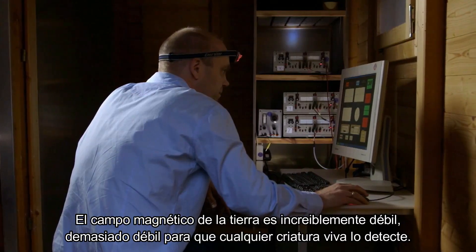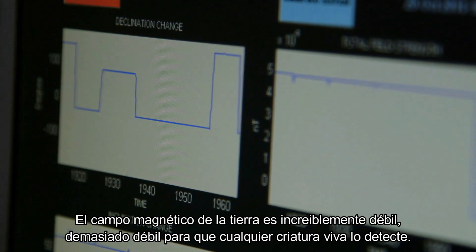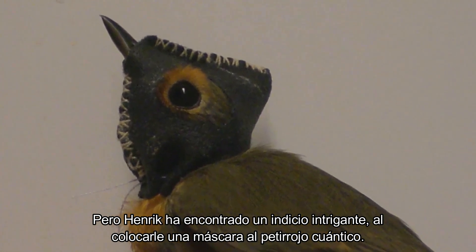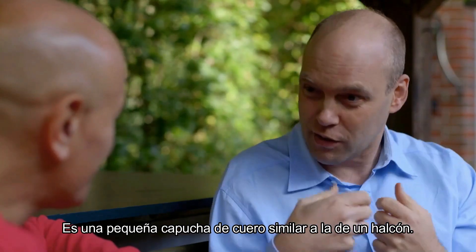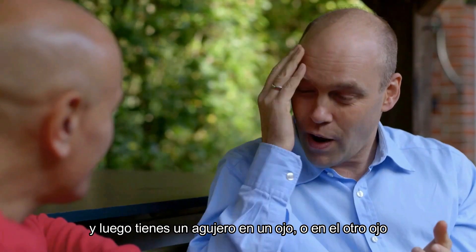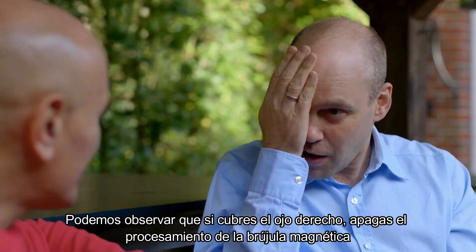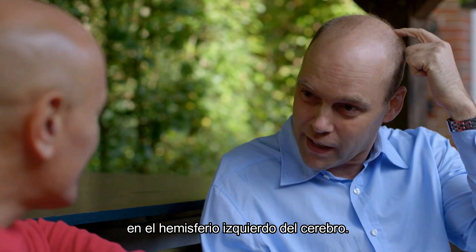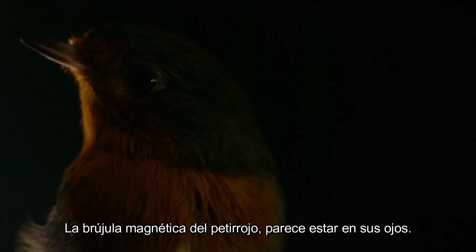The earth's magnetic field is incredibly weak — far too weak for any living creature to detect. But Henrik has found an intriguing clue. By giving the robin a mask — a little leather hood similar to what you put on a falcon, but just for a robin, with a hole in front of one eye or the other — he found that covering the right eye turns off the robin's magnetic compass processing in the left part of the brain, and covering the left eye turns the compass off in the right part of the brain. The robin's magnetic compass seems to be in her eyes.